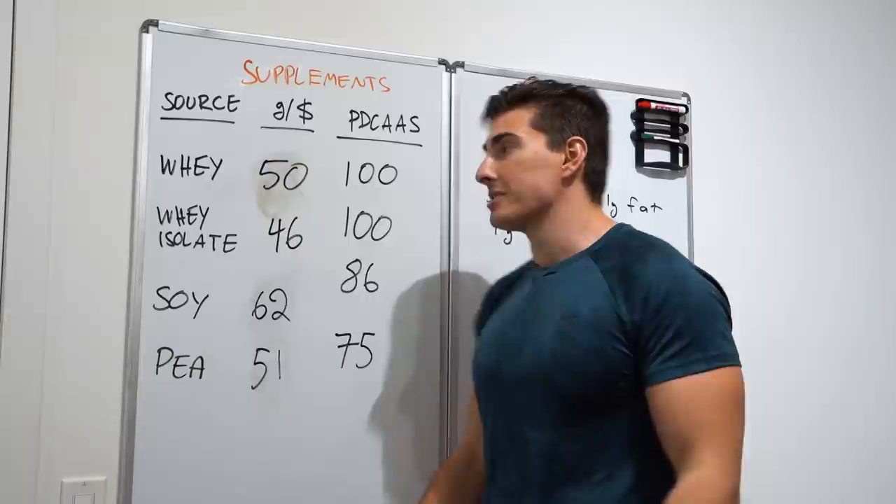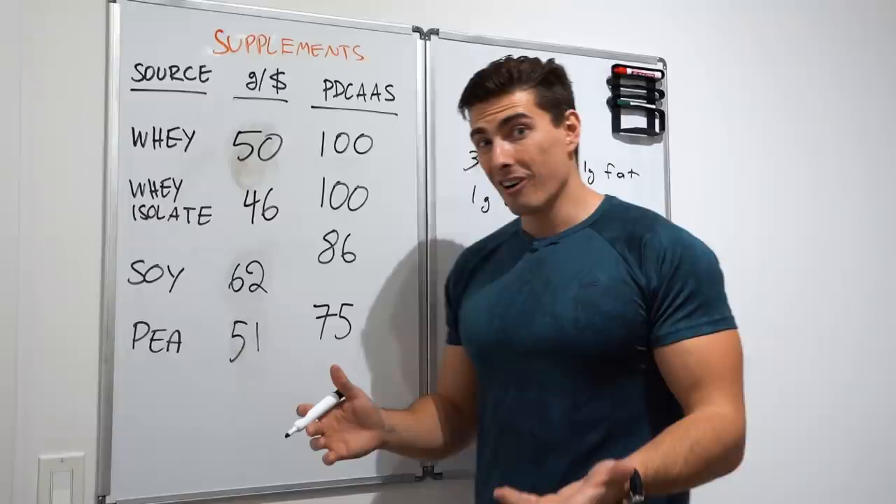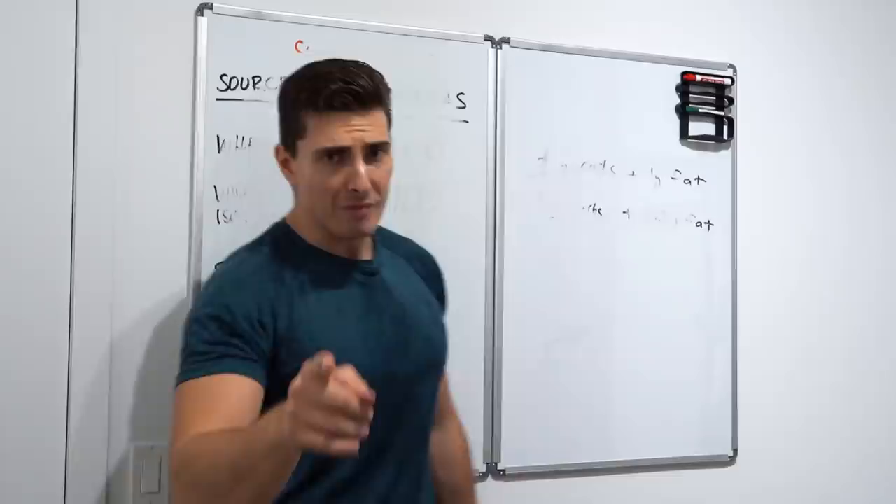I know it's cliche to say supplements are the best source, but the numbers back it up — they really are. That's it guys, the video is over. Thank you all so much for watching. Don't forget to like and subscribe, and I'll see you in the next video.